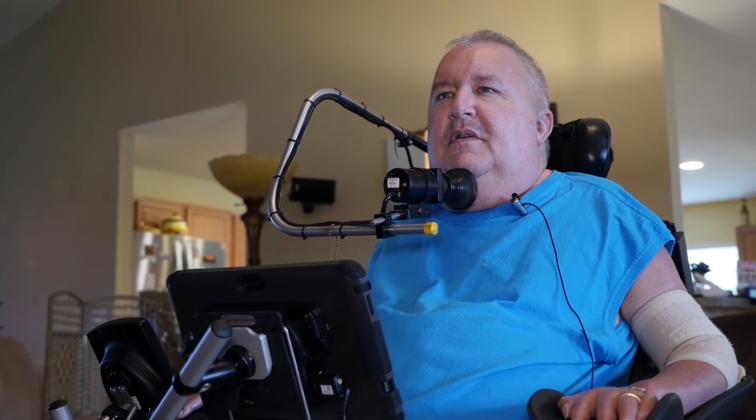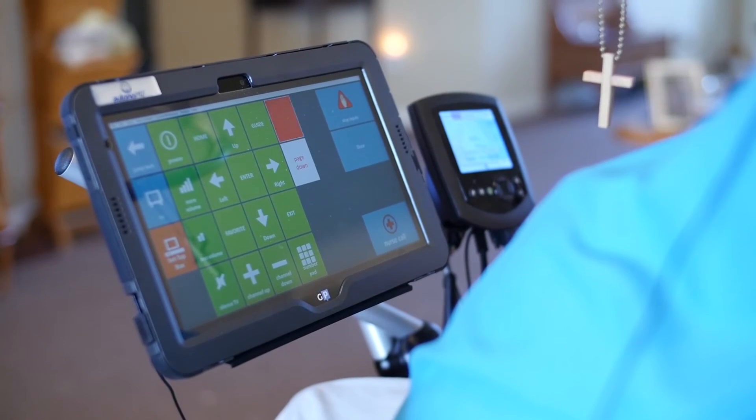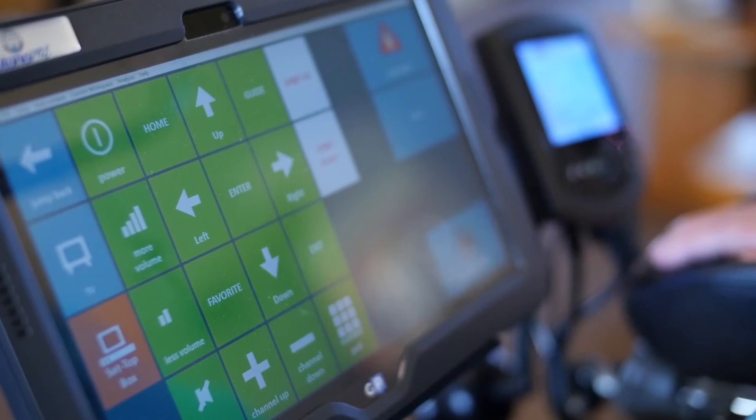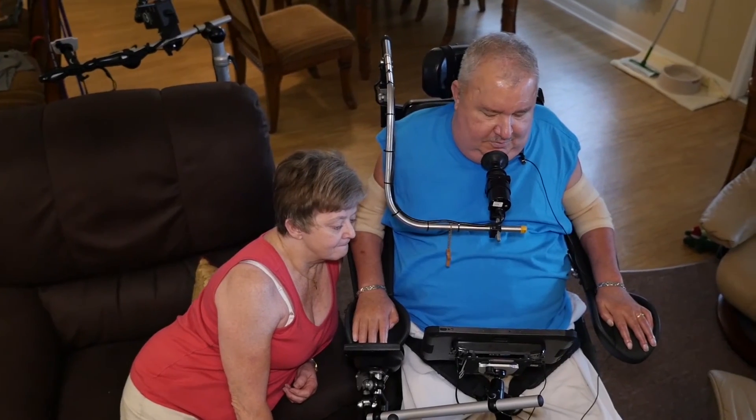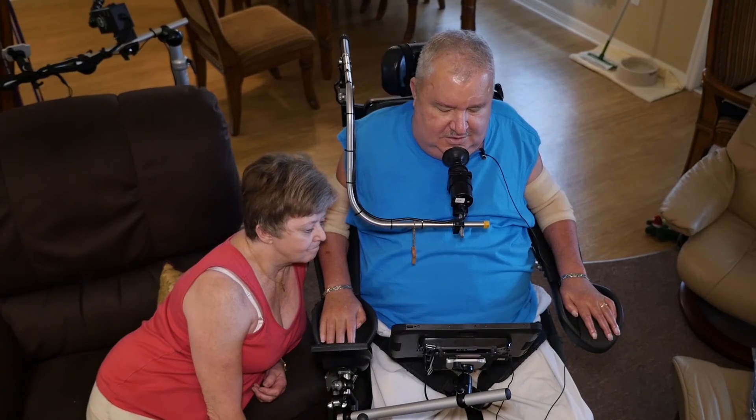One of the things I like about the Autonomy device compared to the old ECUs — with the old ECUs, you talked into a microphone and you get audio feedback; you don't actually see anything. With the Autonomy tablet here, I can see what I'm doing.